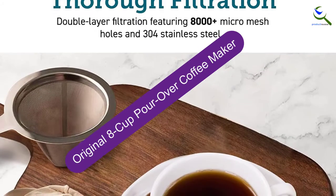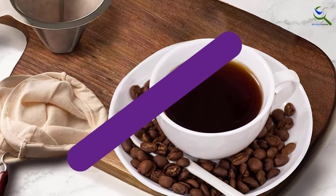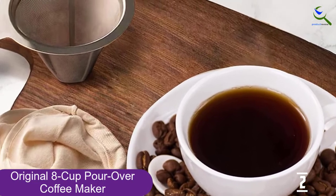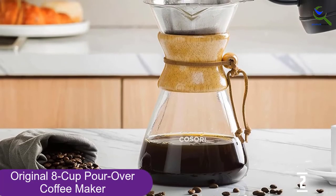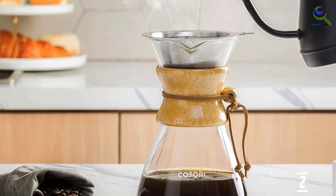At number 2, we have the Original 8-Cup Pour Over Coffee Maker. Beloved kitchen appliances company Kasori knocks it out of the park with this affordable yet well-constructed pour over coffee maker, which features a double-layer stainless steel filter, coffee dripper brewer, and a heat-resistant borosilicate glass coffee pot.